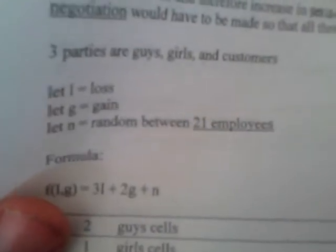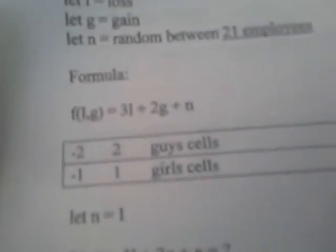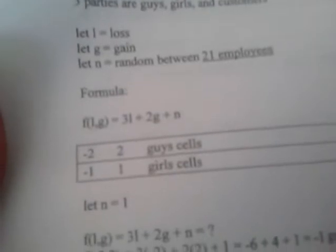L equals loss. G equals gain. N equals a random value between 21 employees. So we have F of L and G equals 3L plus 2G plus N. Negative 2, negative 1, and 2 and 1 represent guys and girls cells within this table of integers. So it begins with let N equal 1: F(L, G) equals 3L plus 2G plus N.